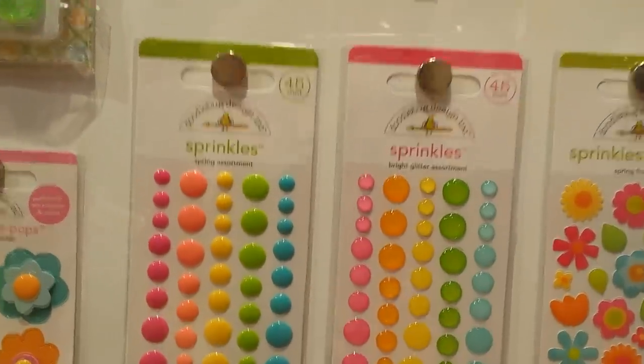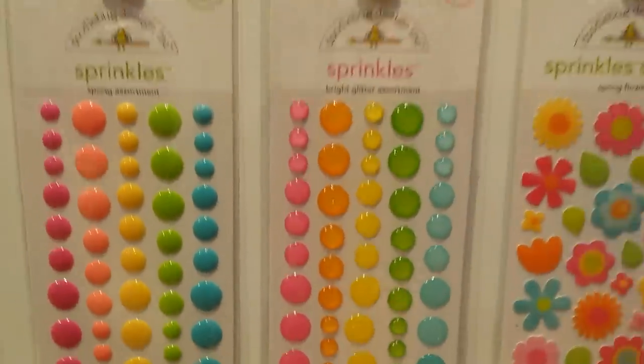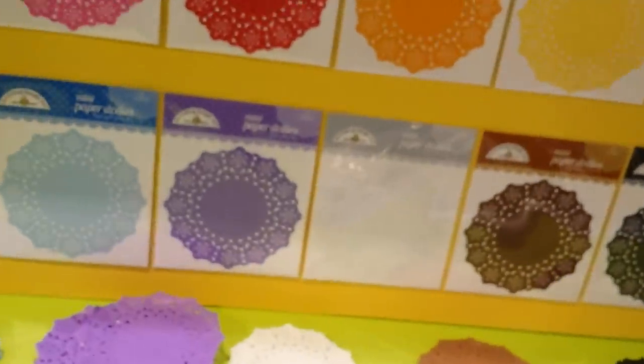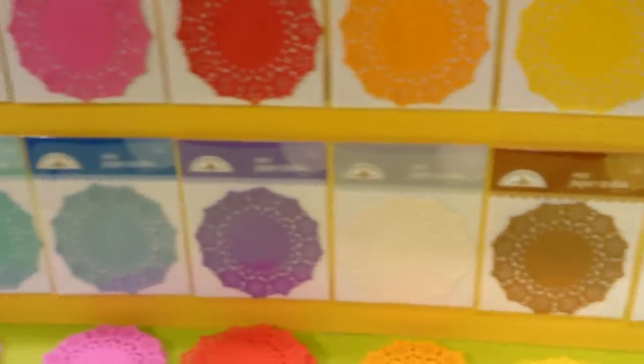Cool papers. Oh look, I love those. Look at the little doilies — look how cute, they're so tiny.